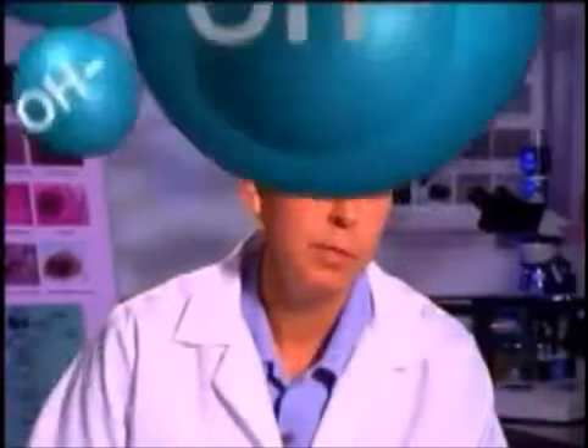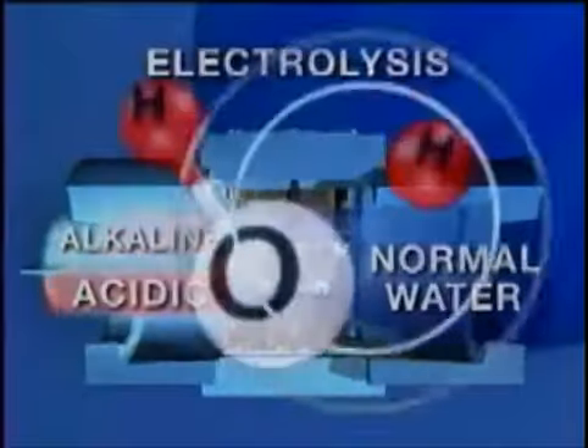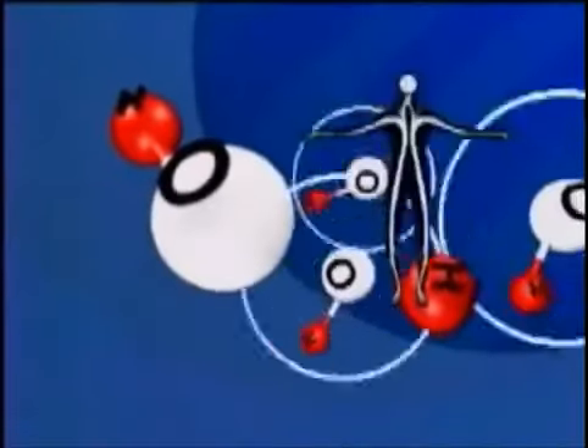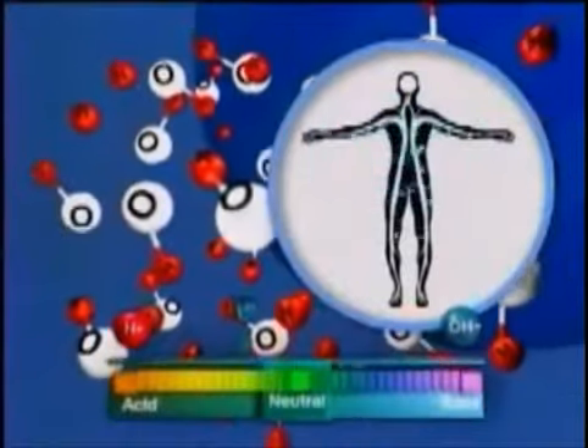When we take antioxidants, we're helping to neutralize the acids that are produced through metabolism. If you really need antioxidant protection, nothing is more powerful than this water. Alkaline ionized water is actually restructured during electrolysis, which significantly improves hydration because the water becomes easier for the body to absorb and utilize.